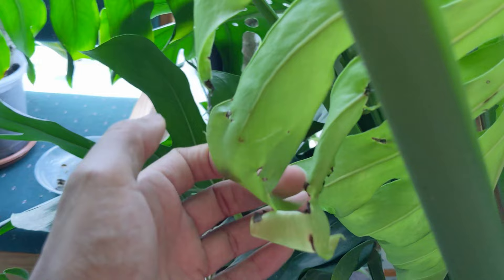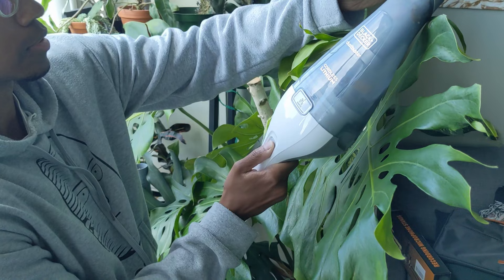Thrips are ripping through my plant collection and they're destroying my prized Monstera. My new leaf. I would literally do anything to get rid of them.